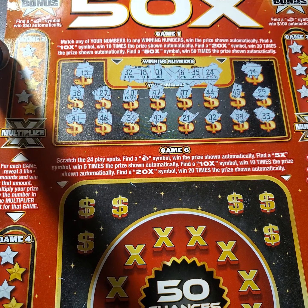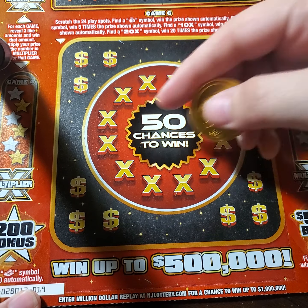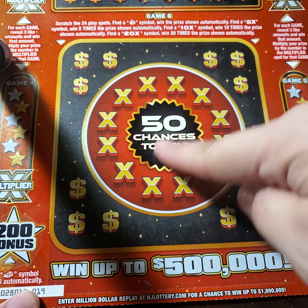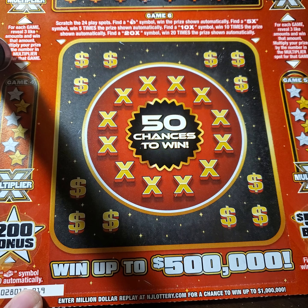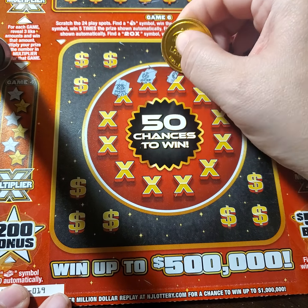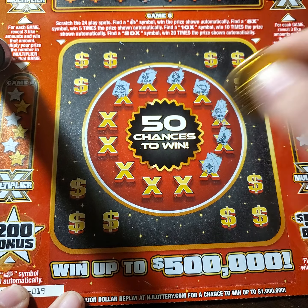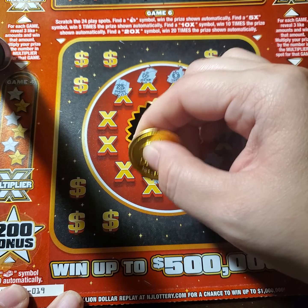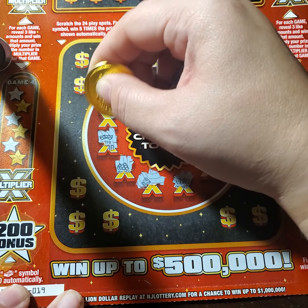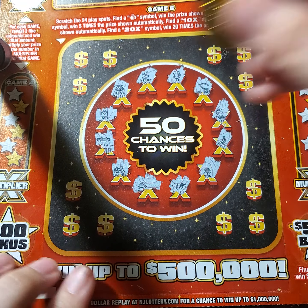So that is what that section is all about. Now down here we have what they call game six, which we're going to kind of skip around this ticket because, like I said, it is huge. On this one here, you have to scratch all 24 spots, find a money bag, and then you win the prize automatically. You can find a five times, a 10 times, or a 20 times on this section. So we are looking for a money bag symbol. So far we've gotten some wishbones and anchors and bananas.